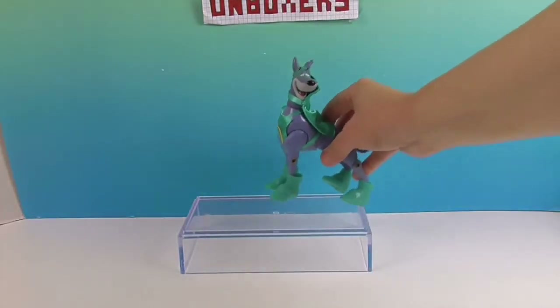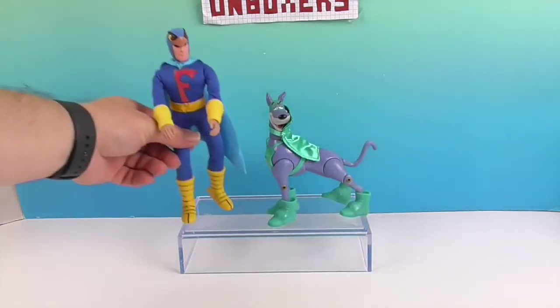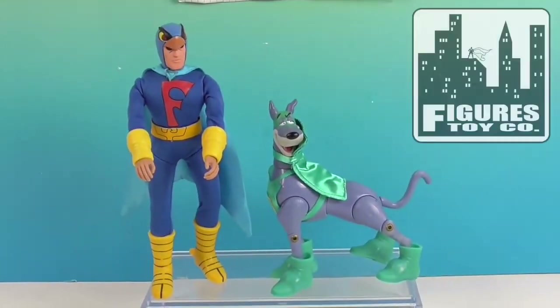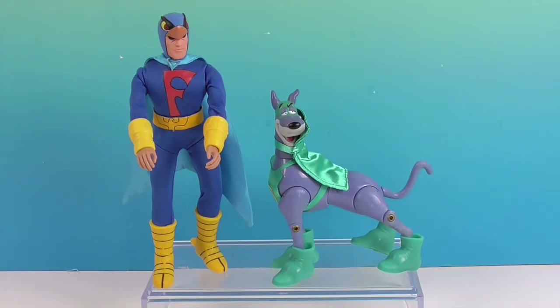So let's go ahead and put Dynomut right there and bring out his companion, Blue Falcon. Reunited again! We want to say another great big thank you to Figures Toy Company for sending him to us for free to share with you today. He's going to look great beside his buddy, and now we have the team back together again. Thank you so much for watching — as always, come back and see us, like, subscribe, and we will see you next time. Bye!